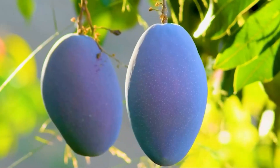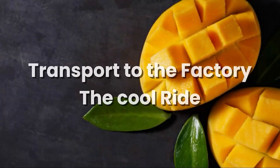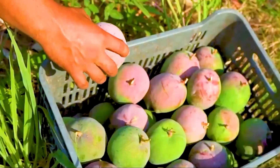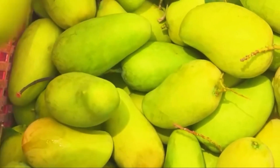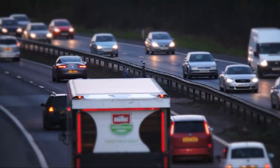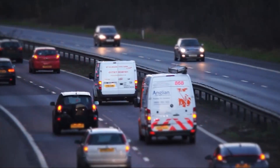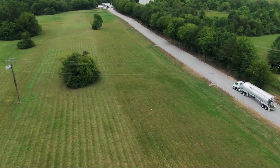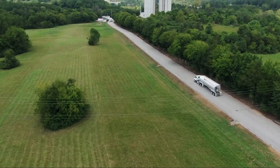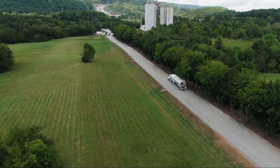These carefully picked mangoes are gently placed into field crates, ready for the next step. Once picked, the clock starts ticking — mangoes are delicate and need to reach the processing facility quickly and safely. They are loaded onto trucks, and for longer distances or export-focused operations, refrigerated or well-ventilated trucks are used.